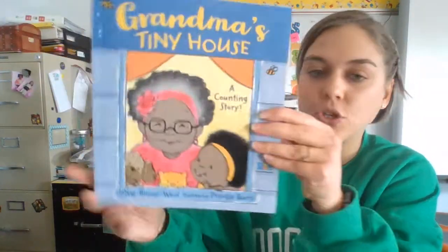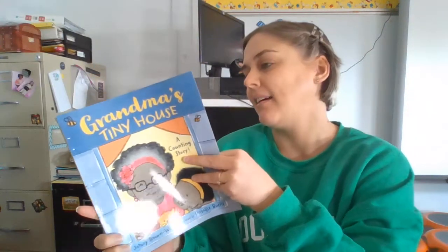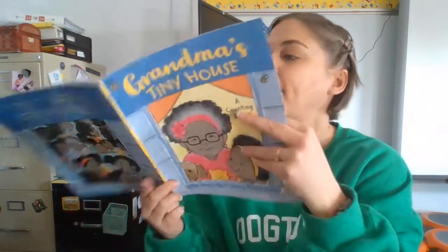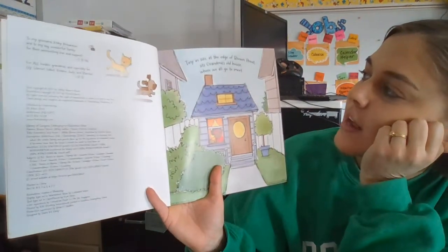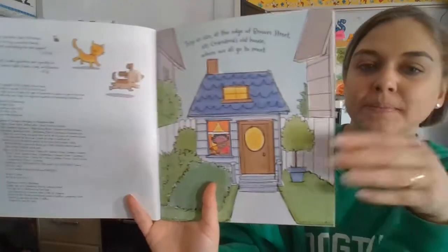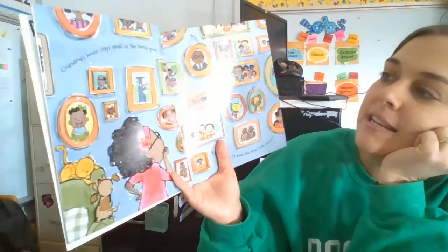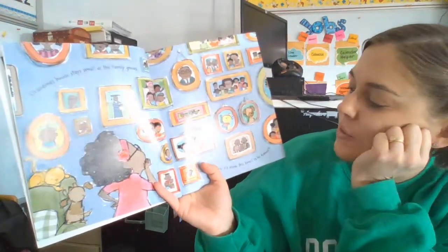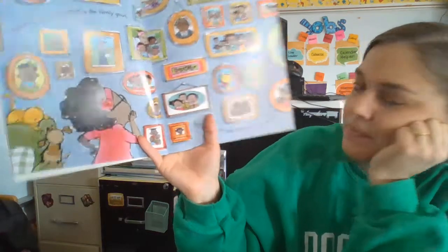Tiny in size, at the edge of Brown Street, sits grandma's old house where we all go to meet. Grandma's house stays small as the family grows — will everyone fit inside this time? Who knows!